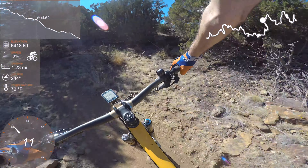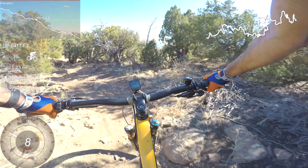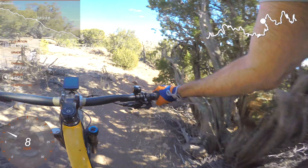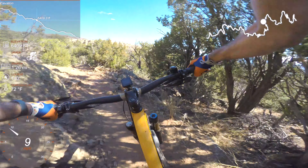As we get into the juniper bushes the trail gets a little more spicy. It twists and turns, drops and climbs, twists again, drops more, climbs a little bit, drops yet more, twists. It gets very interesting.